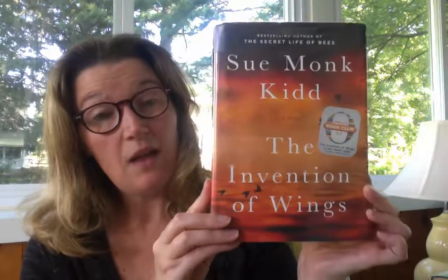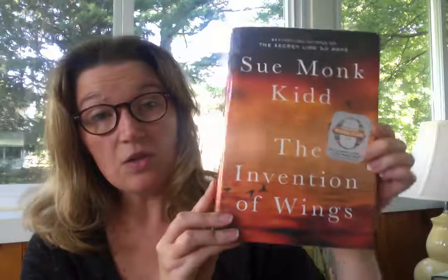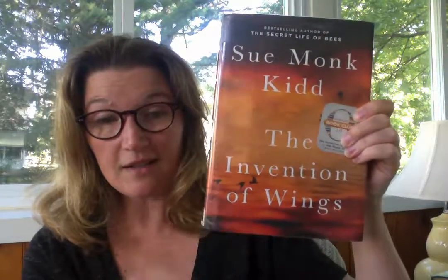If this sounds appealing to you, I highly recommend it — add it to your TBR pile, and until next time.